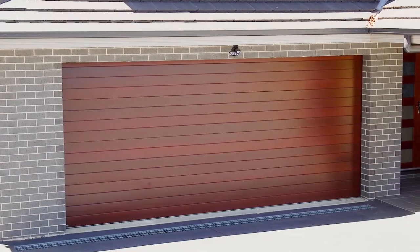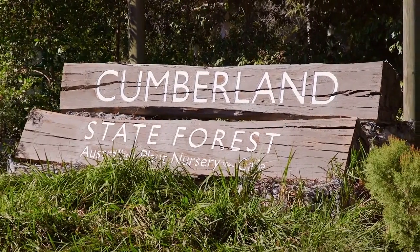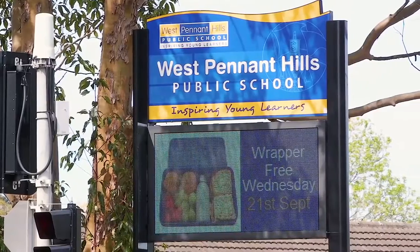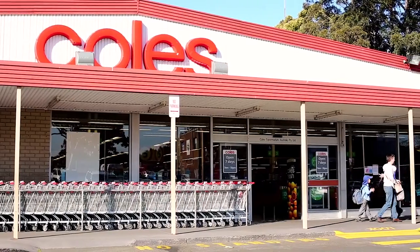There is also fantastic garaging and car accommodation with internal entry. We are also situated within the catchment area of some of the area's best schools, including West Pennant Hills Primary and Pennant Hills High School, and we're a short walk to the shops and cafes at Thompson's Corner.